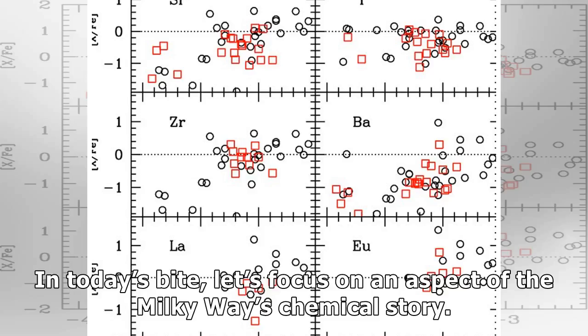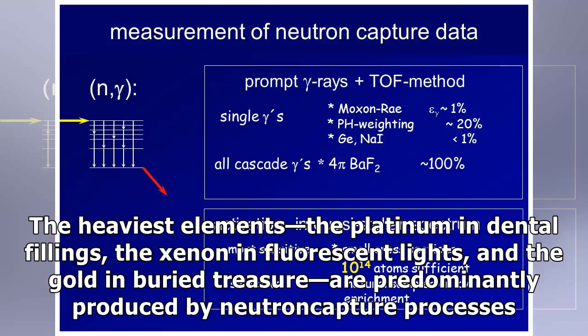In today's bite, let's focus on an aspect of the Milky Way's chemical story. The heaviest elements — the platinum in dental fillings, the xenon in fluorescent lights, and the gold in buried treasure — are predominantly produced by neutron capture processes.